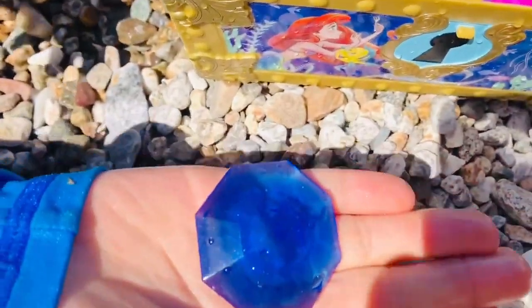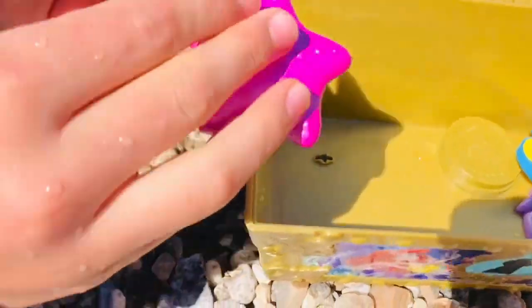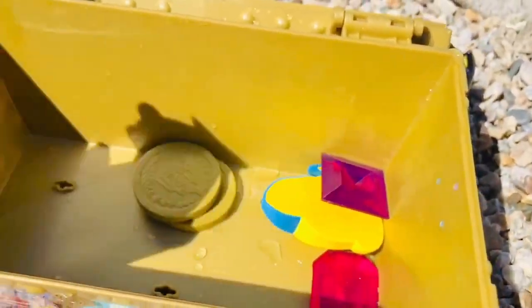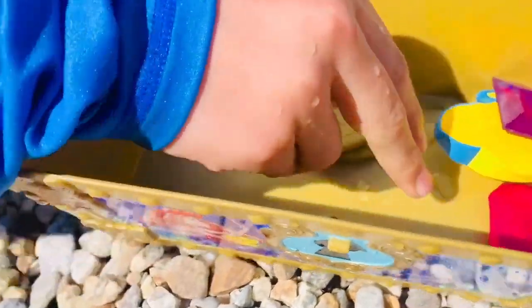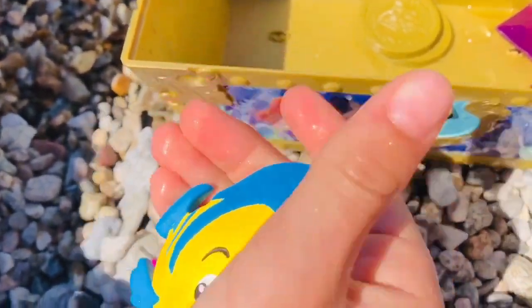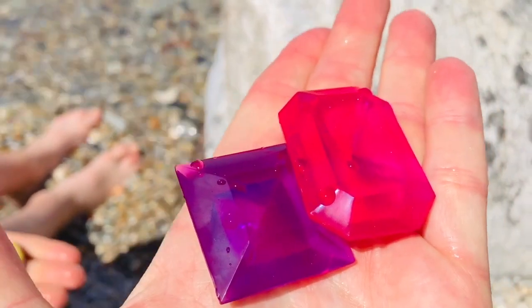A nice beautiful blue jewel, a pinkish purple starfish, a purple shell, and Flounder — oh, he's upside down — another one of Ariel's friends. And then we have two more jewels: a purple and a pink one, and two gold coins.